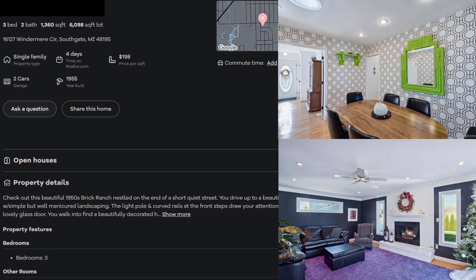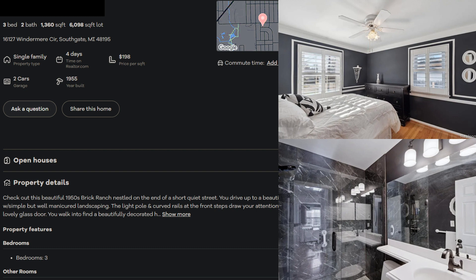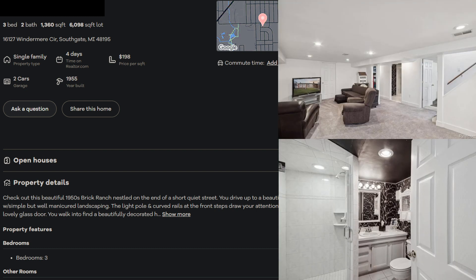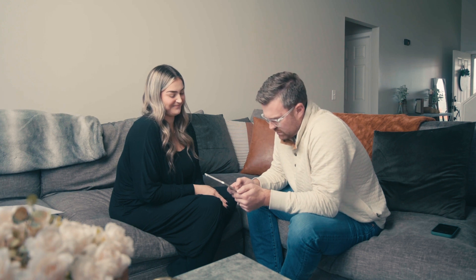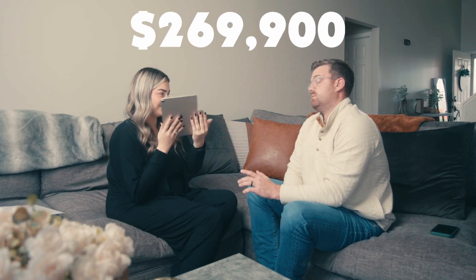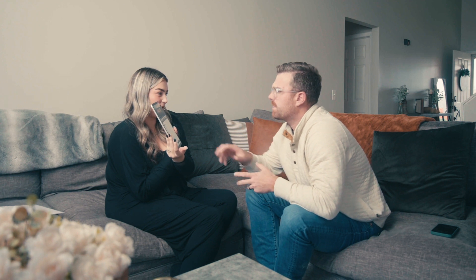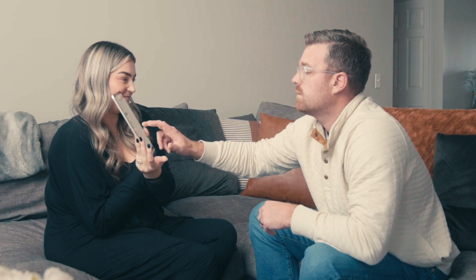This is a three-bedroom, two-bathroom, 1,360-square-foot house in Southgate, 16127 Windermere Circle, on just over a 6,000-square-foot lot. I would say $250,000. The actual price is $269,900. How long has it been on the market? I have 23 hours. Wow. Check back because we're going to see how long that one sits.